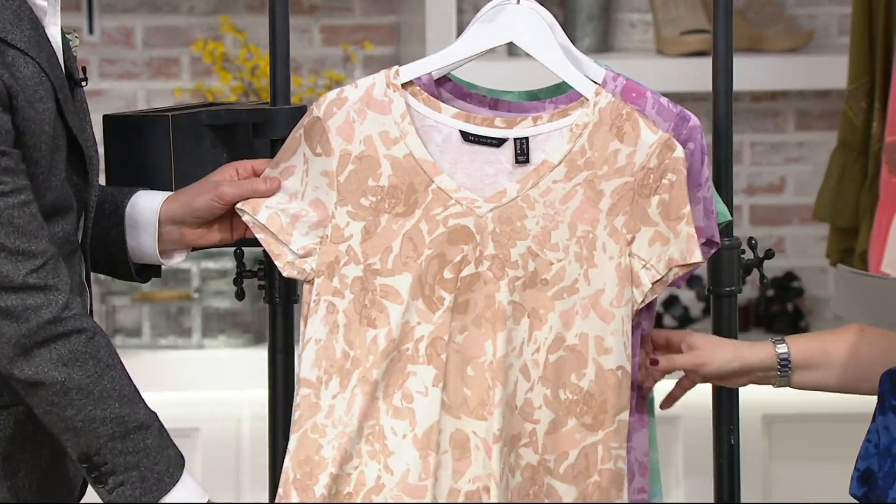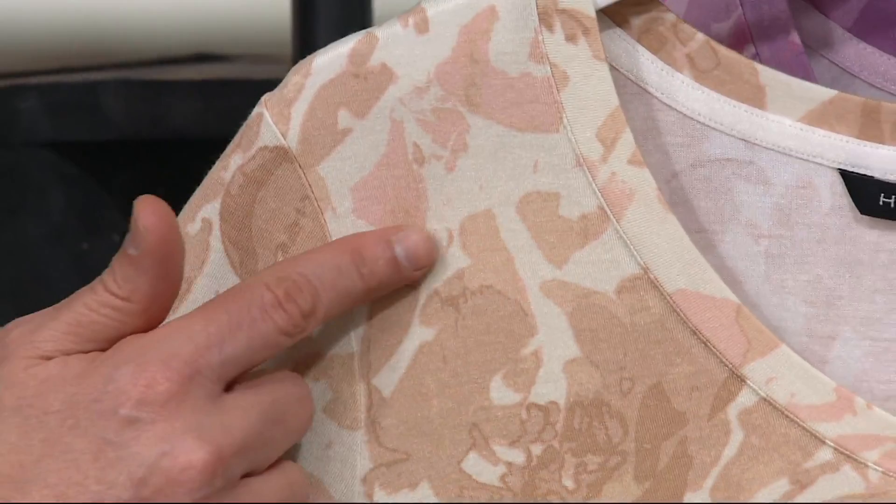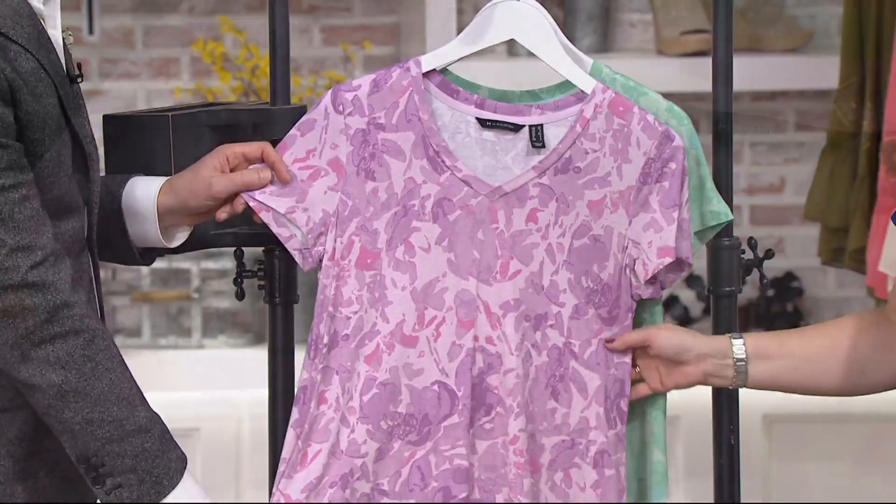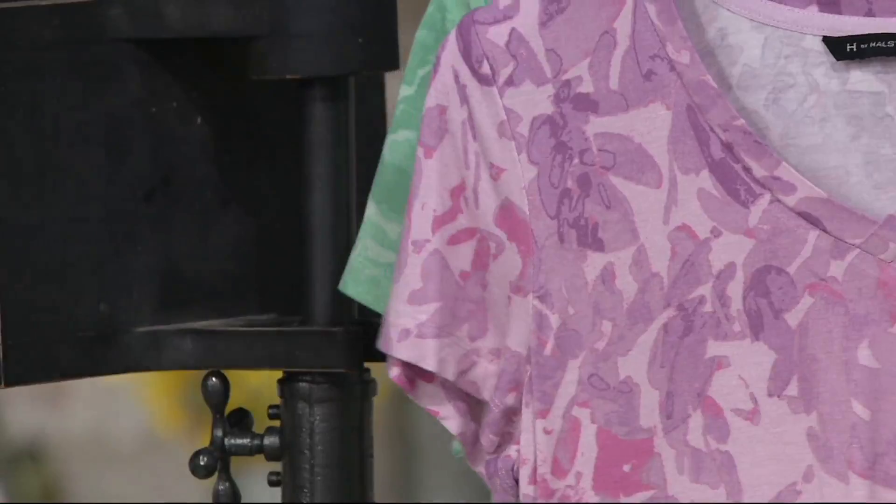Then we're going to go to these beautiful watercolor-esque shades. So this one here is what we're calling Sand Dune, and you'll see those little touches of light, almost like a blushy pink. Beautiful print. Then we have it for you in the French Lilac — gorgeous. C'est très chic. Lilacs and different shades of pinks. Isn't that pretty? So flattering to your complexions.